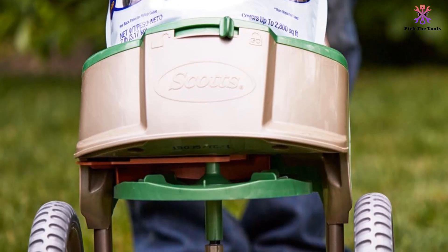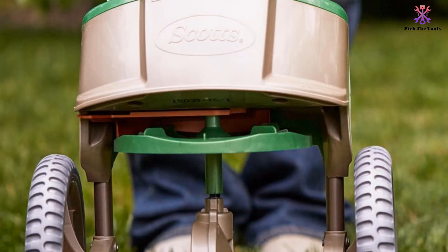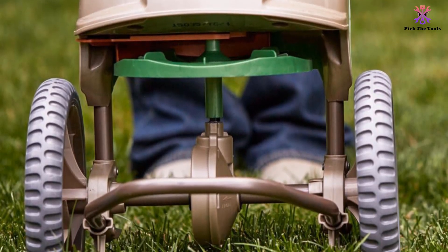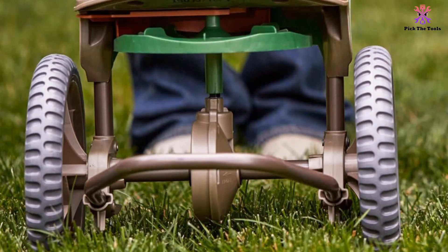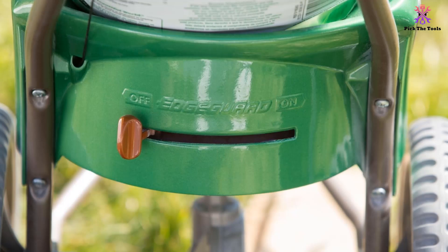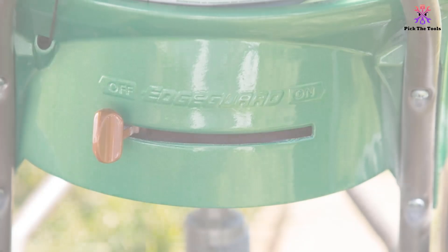Featuring Edgeguard technology, you can better contain the product where you need it most, which takes the guesswork and mess out of tending to your perfect lawn. The spreader features an automatic application rate and comes fitted with Scotts Handy Lock technology, an innovative collapsible handle for practical storage, and a choice of snap-pack products according to your designated task.